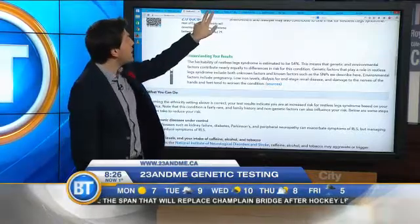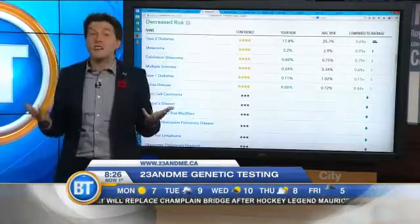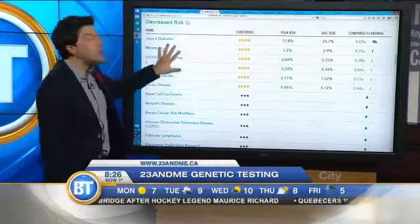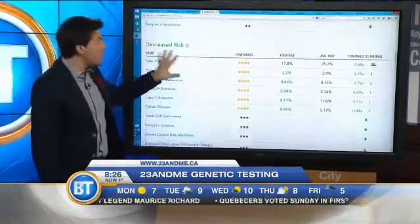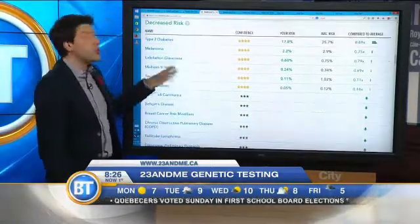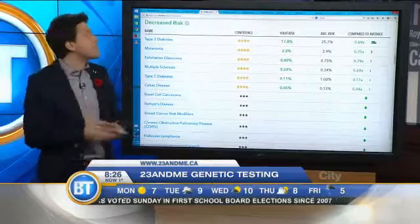It's not all bad news either. I know this could be risky if you're a hypochondriac — you'd think you had a whole bunch of things by looking at this — but it also shows you your decreased risks. It'll show the average risk of the population and show you if you're maybe better off, genetically speaking.